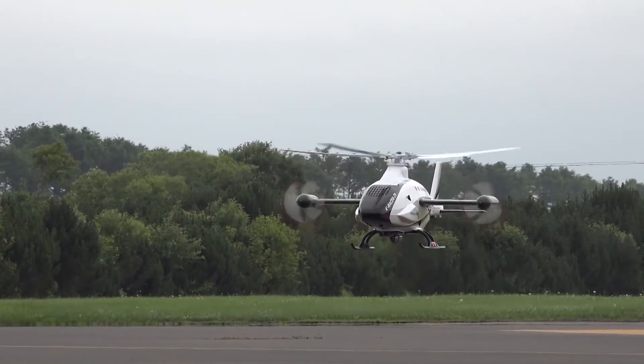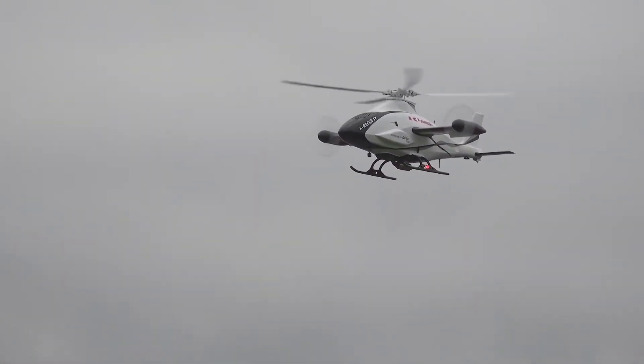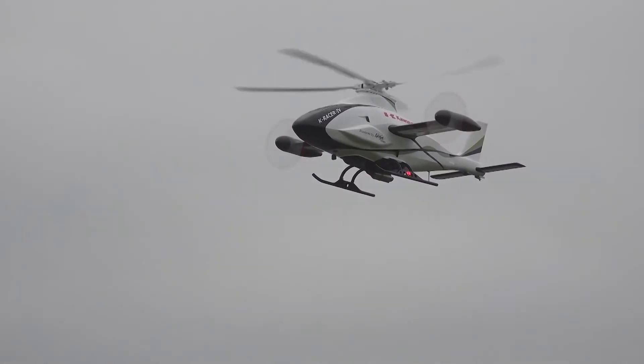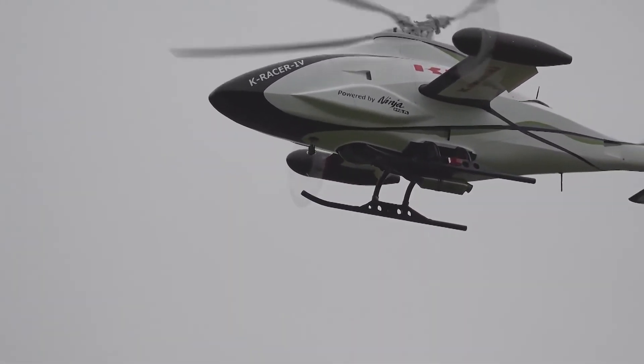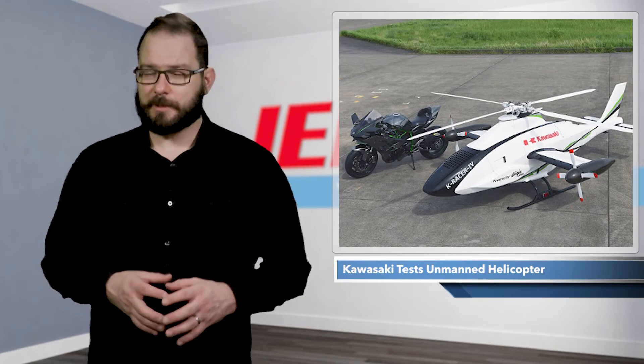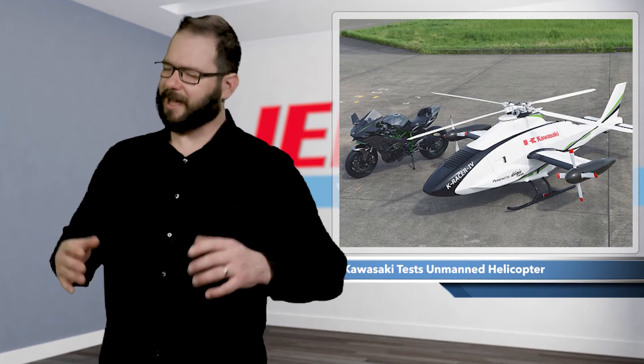In the demonstration, the company wanted to prove that high speeds and stable flight were possible under autonomous control. And we saw it lift up and fly — we didn't see it land though. So maybe they just took that glamour shot next to the motorcycle first? I'm sure it landed.